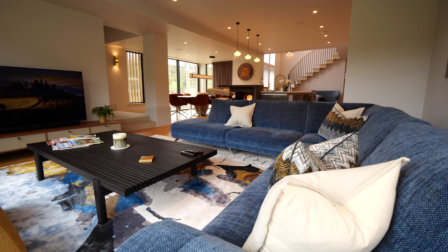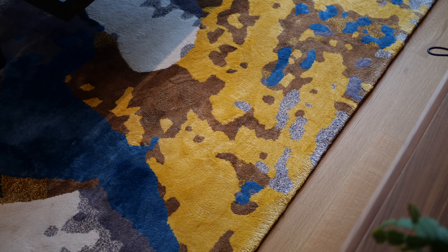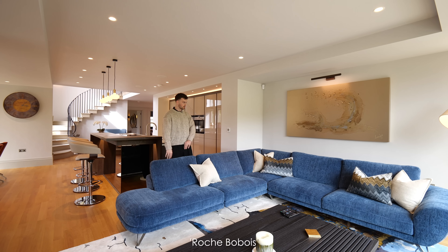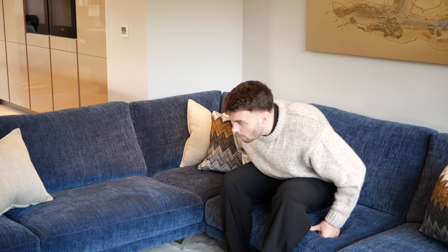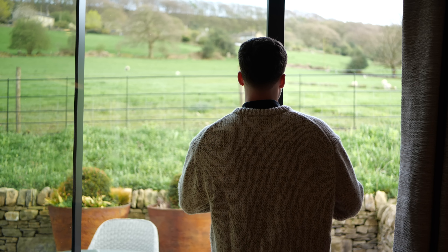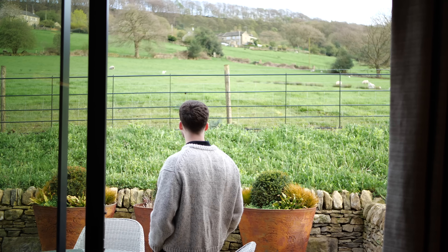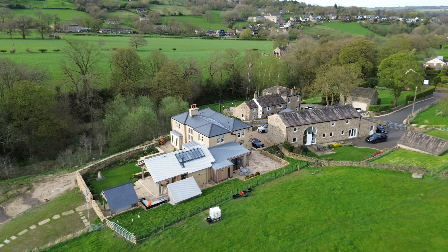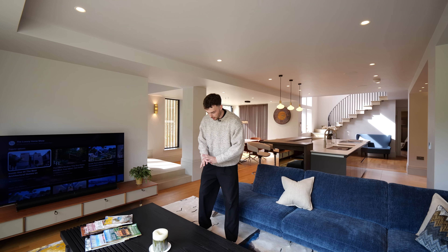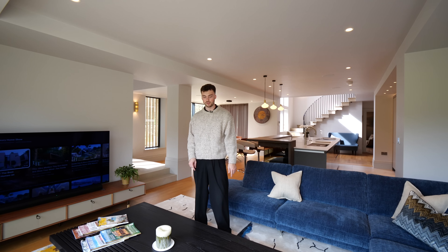Now we're heading into the snug — a less formal space with some really nice pops of colour. The rug and the sofa are both from Roche Barbois, a French brand, with some beautiful interior pieces. We have not only a great spot to sit and watch TV but incredible views — we've actually seen some lambs coming past this window. There's a dual aspect window and then a beautiful sliding door that opens up to a nice patio area where you can enjoy some outside dining. There are some really nice interior touches in here: the really low-set coffee table in this dark wood, and we've got a lot of dark ash wood throughout this house so the table really fits with that.